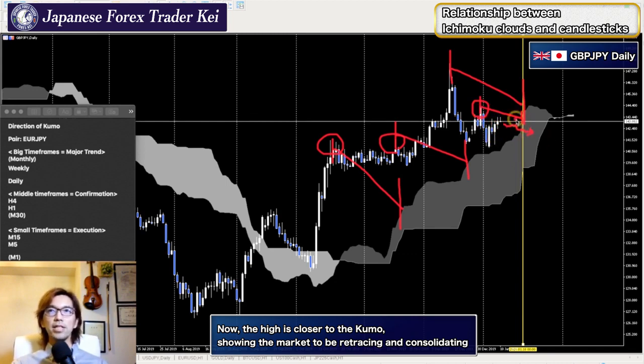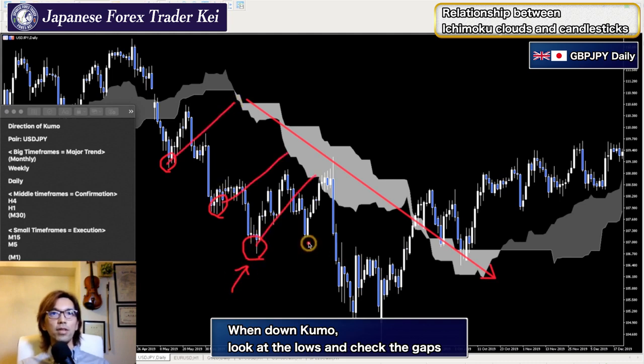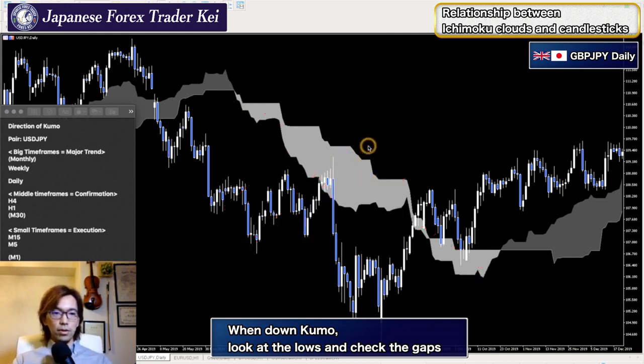Visually it's getting closer, so the market will most likely be going into the kumo. The kumo right now is like a thread — very thin. Senkospan B has been flat, which confirms the price may go down to the kumo. When the kumo is moving down, look at the lows and the distance from the lows to the kumo. Up to this low there was distance, but when it got closer, the market went inside the kumo and retraced.